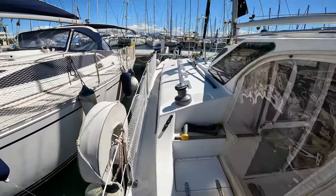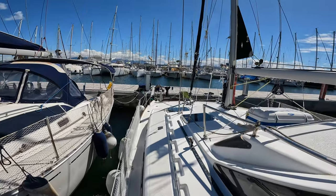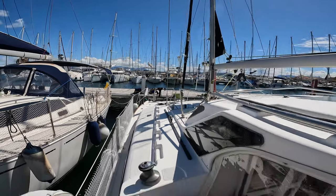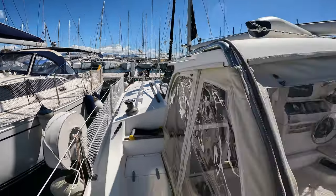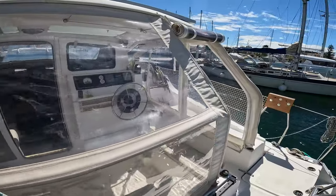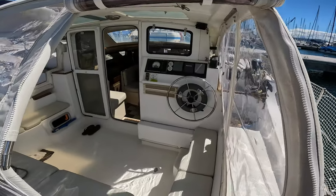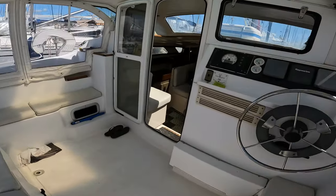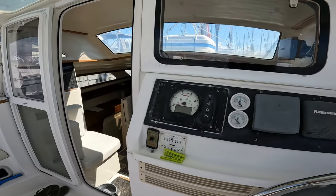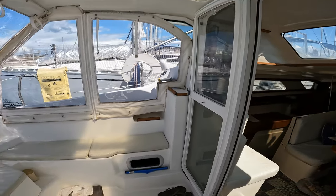This is a view forward from the porthole. The cockpit is fully enclosed with a canvas enclosure which still offers excellent visibility as well as protection from the elements. We've had it up all winter and it will be coming down in the summer. This is just a view of the cockpit.